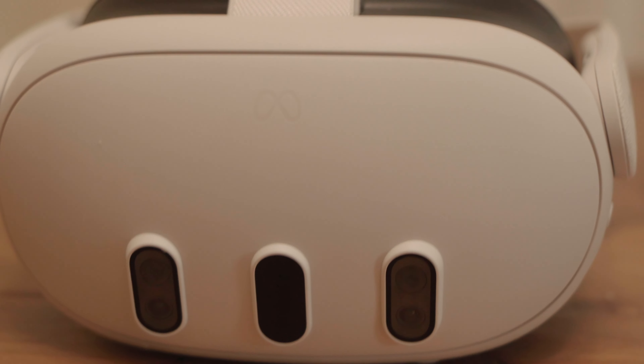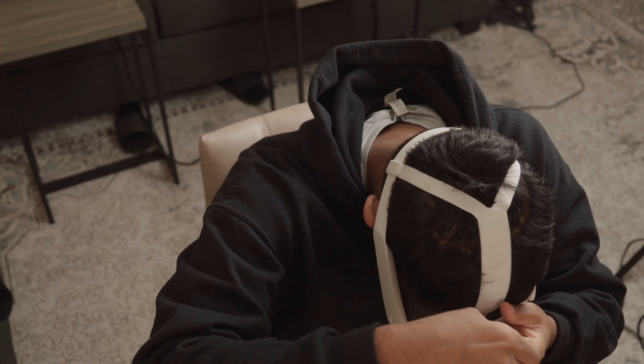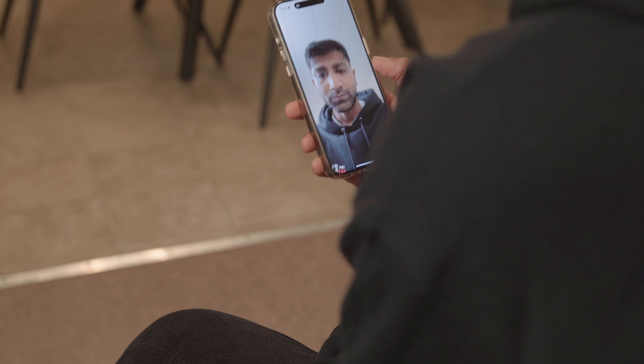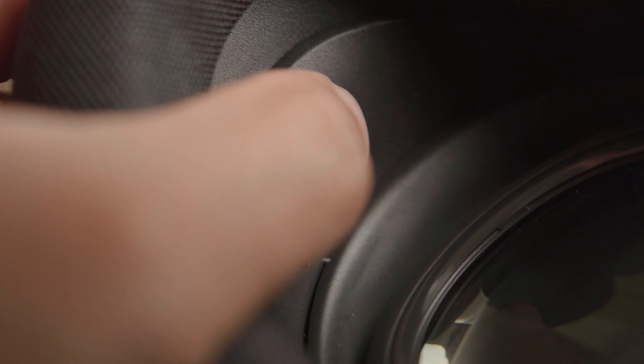In the box you can find the headset itself, two controllers, a charging cable and power adapter. I was able to jump in right away since the headset came partially charged. To be comfortable in the headset there are three adjustments you need to make. The first is to the straps themselves for a snug fit. The second is to the IPD, or interpupillary distance scroll, and you can find your IPD with third-party apps. The third is the depth adjustment, which you can set with buttons at the temples. Normally you'd want the headset as close to your face as possible, but because I wear glasses I set it to the most distant setting.